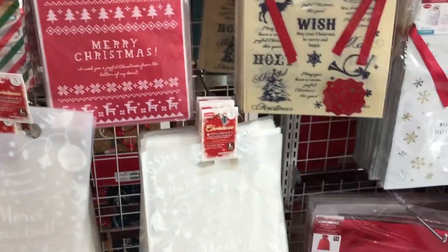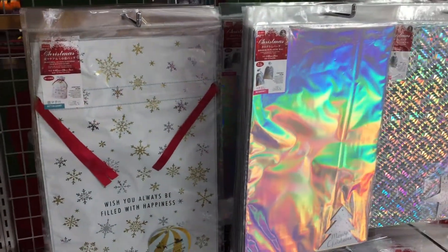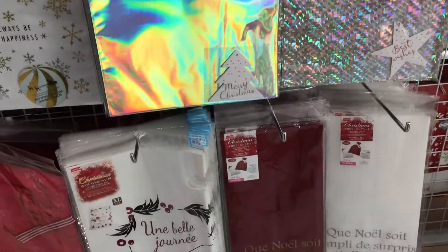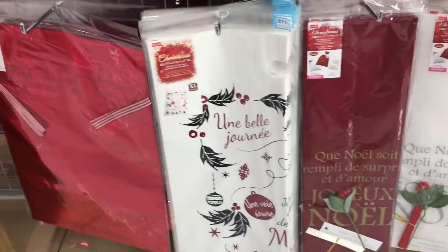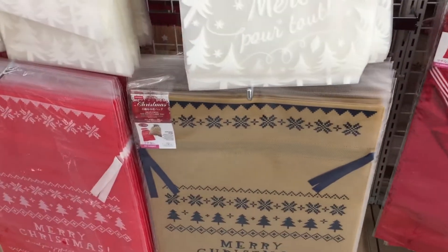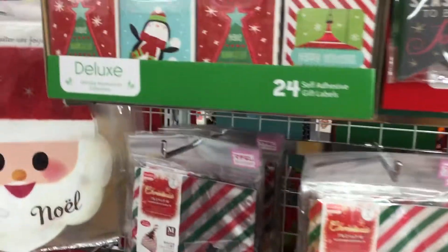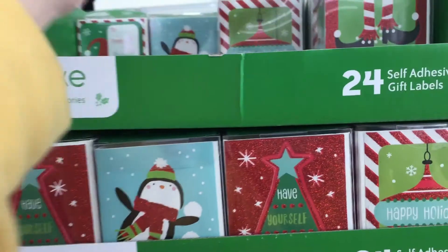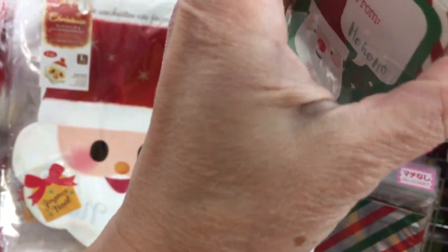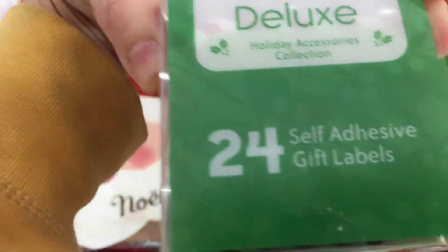Christmas — see, it's a Christmas one. I'm showing you so you have an idea what their items are right now for Christmas. And another here is the self-adhesive tag, gift labels.